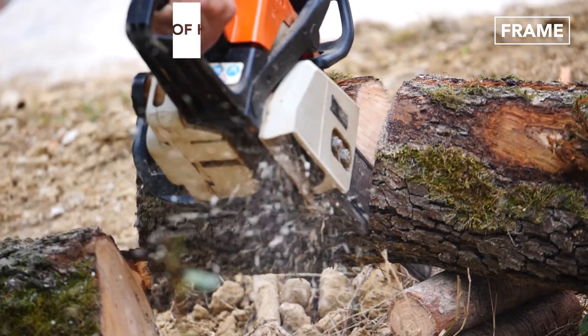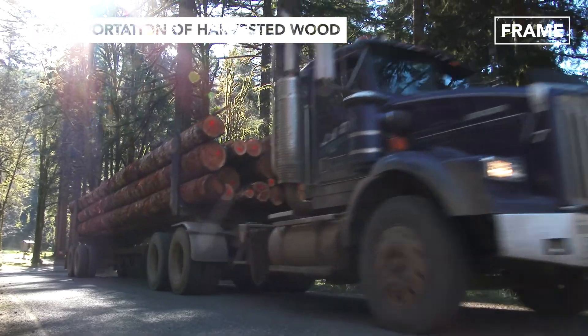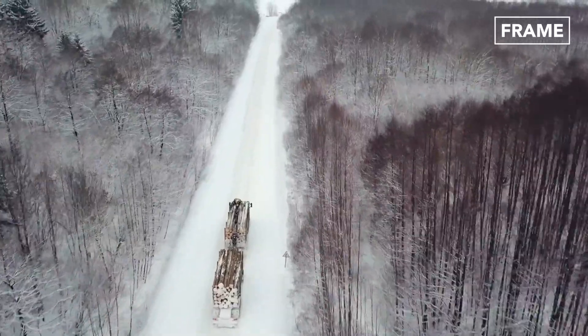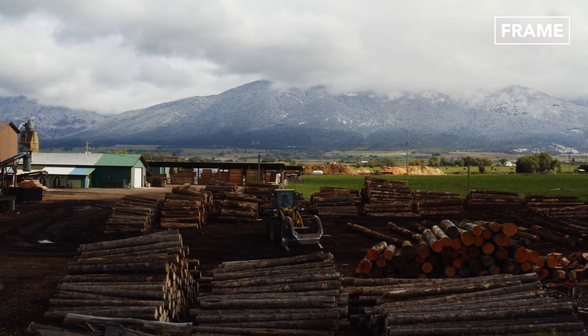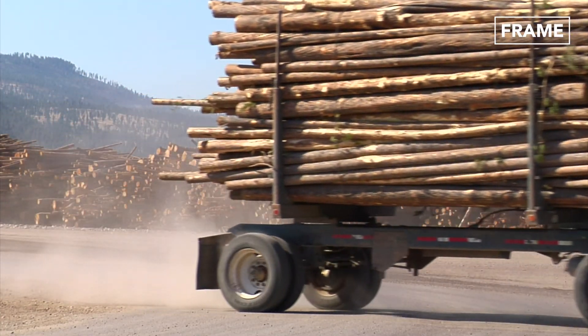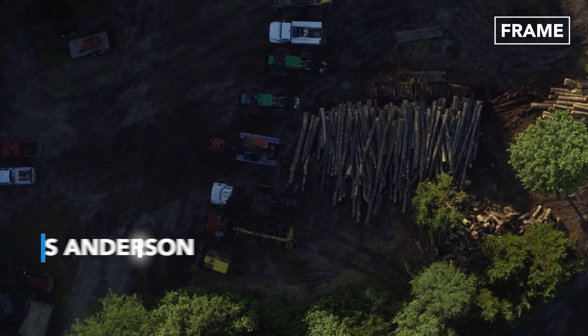Felling, de-limbing, and bucking a tree is one thing, but you're also going to need to transport your lumber. And no matter the harvesting season, lumber companies usually work on very tight schedules. "Our season is very short, so there's a lot of pressure to getting those logs to the sawmill, and any little hiccup can cause us a lot of problems."